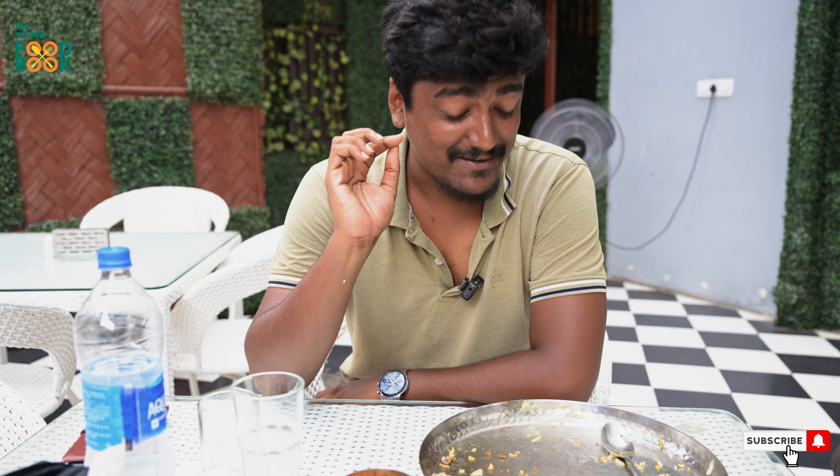We'll see the next video. Please like, share, and subscribe.